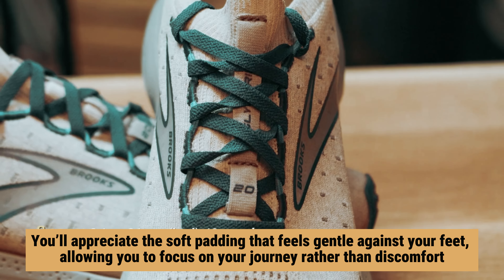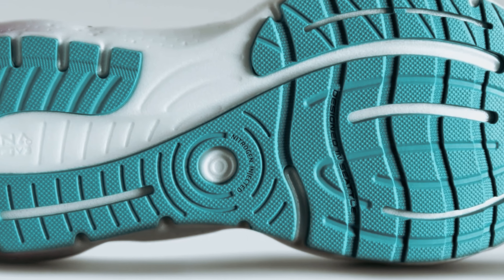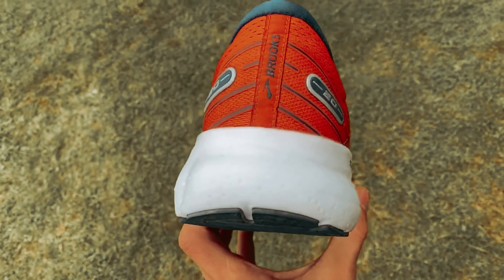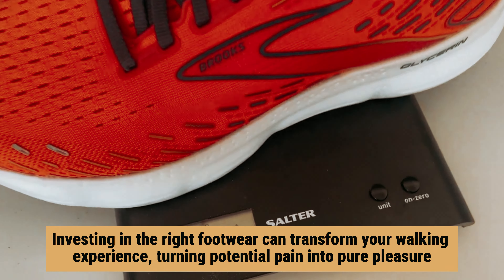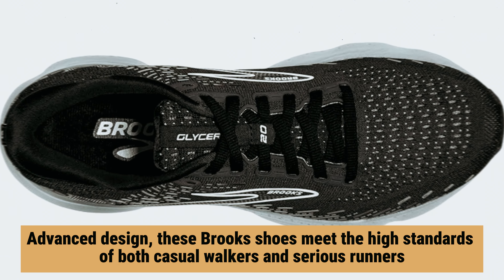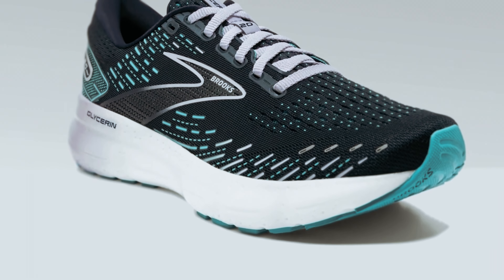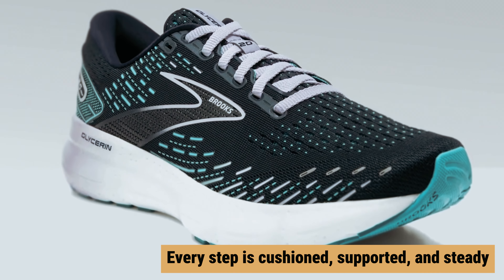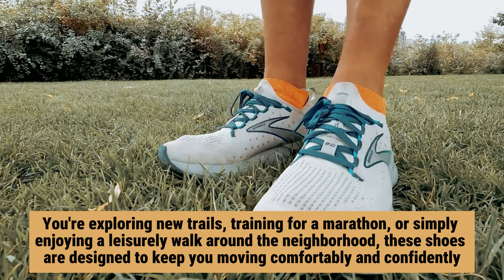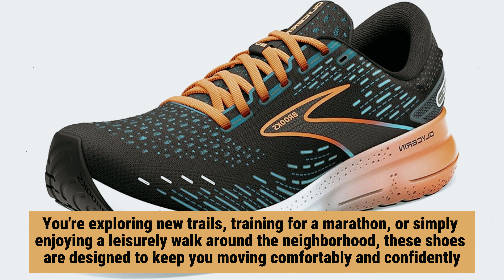You'll appreciate the soft padding that feels gentle against your feet, allowing you to focus on your journey rather than discomfort. The springiness of the soles adds a responsive bounce to your step, making each stride feel natural and effortless. With their advanced design, these Brooks shoes meet the high standards of both casual walkers and serious runners. Whether you're exploring new trails, training for a marathon, or simply enjoying a leisurely walk around the neighborhood, these shoes are designed to keep you moving comfortably and confidently.